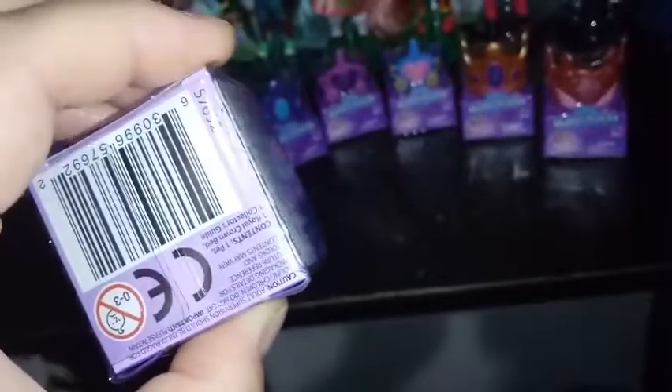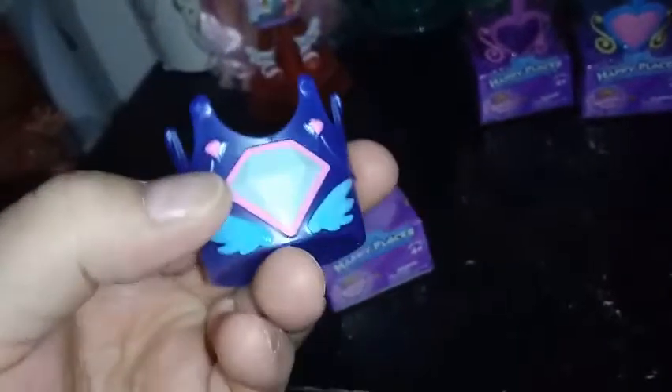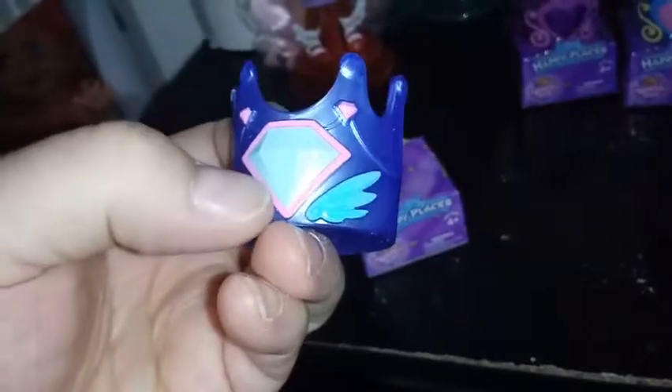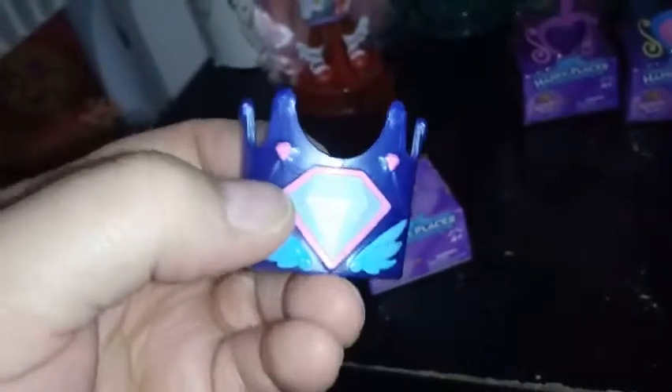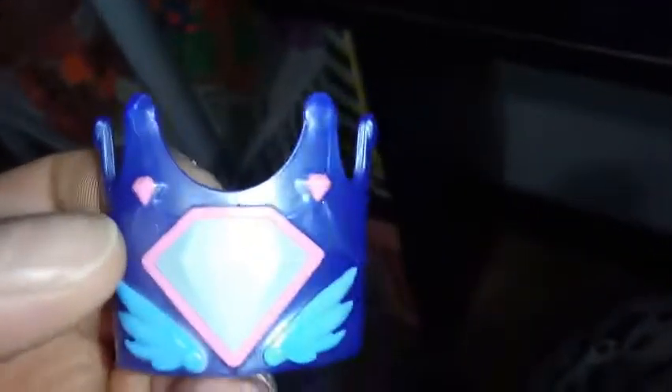Our first one we're opening up today has a dark blue crown bed with a light blue gem that has a little bit of a pearlescent look to it — it's going to sparkle. It's going to be hard to show you on camera, so let's go ahead and open this up.